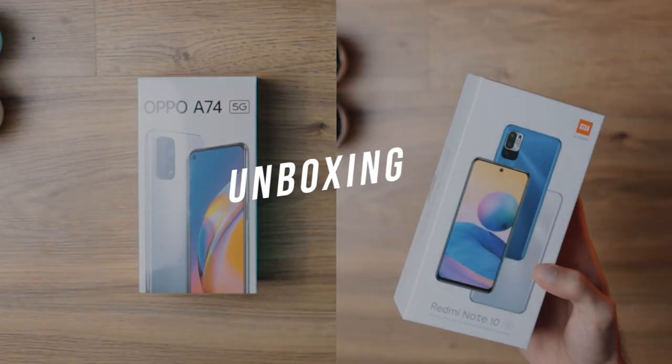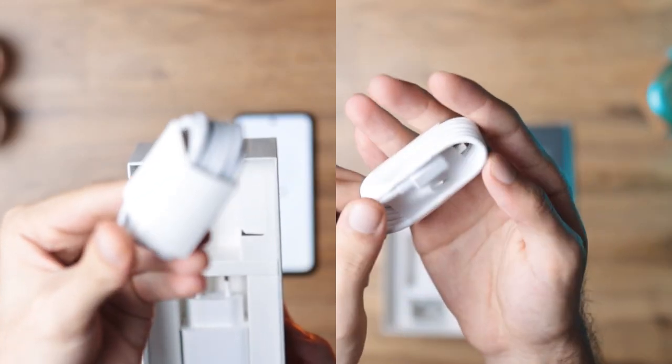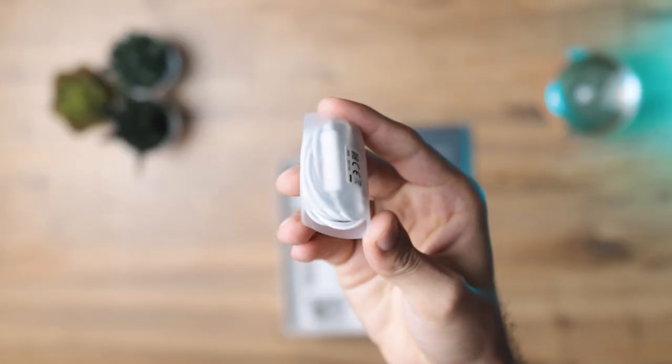Beginning with the unboxing, there really isn't much to talk about here. The process is very straightforward and the same for both, except that the Oppo device comes with its very own included earphones.